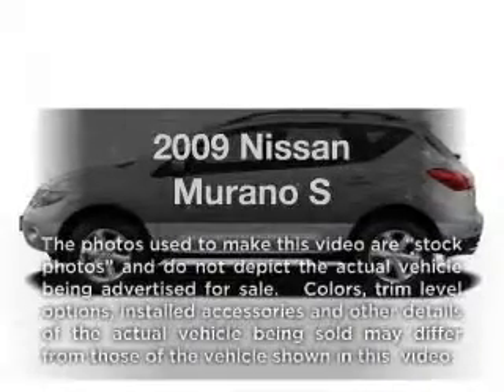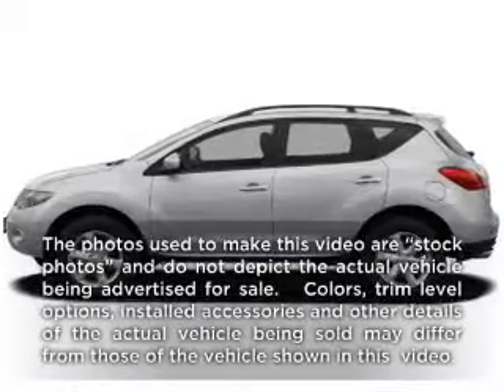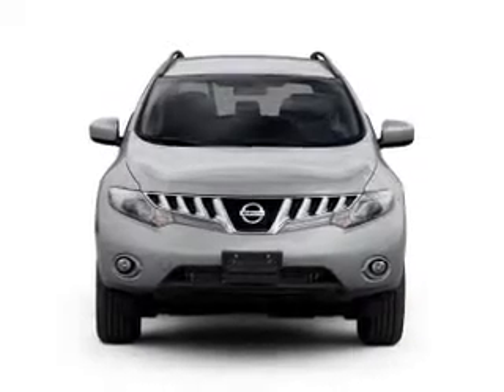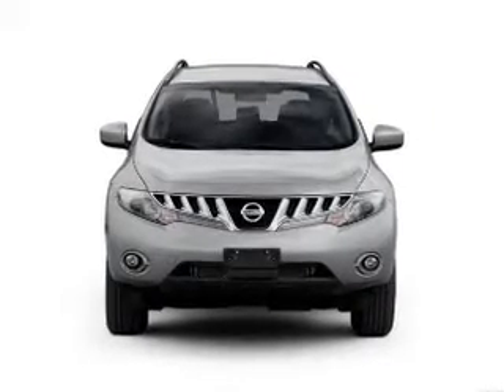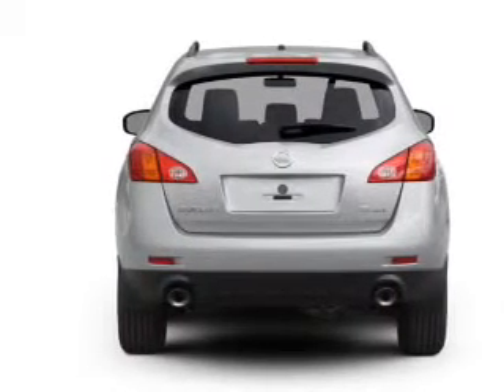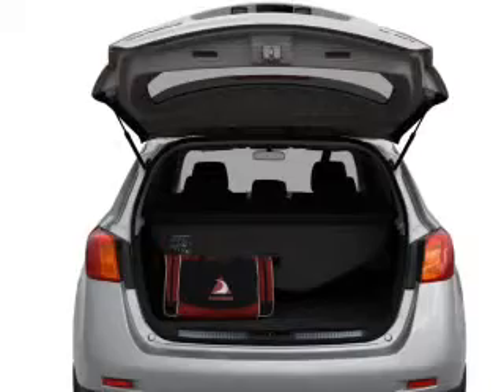Check out this 2009 Nissan Murano. If you're looking for an automobile with great attributes, look no further. With a solid 6-cylinder engine that responds smoothly to its automatic transmission, premium wheels give a more luxurious look. Brake safely with the anti-lock braking system.